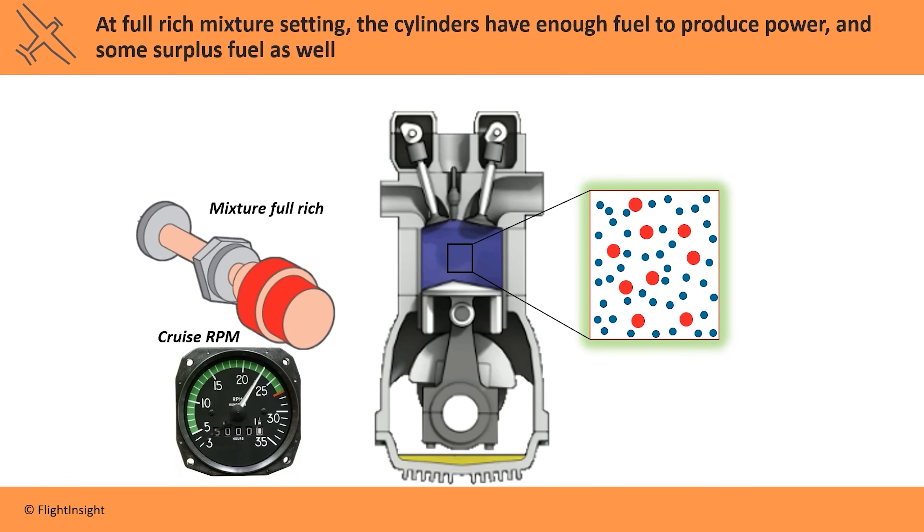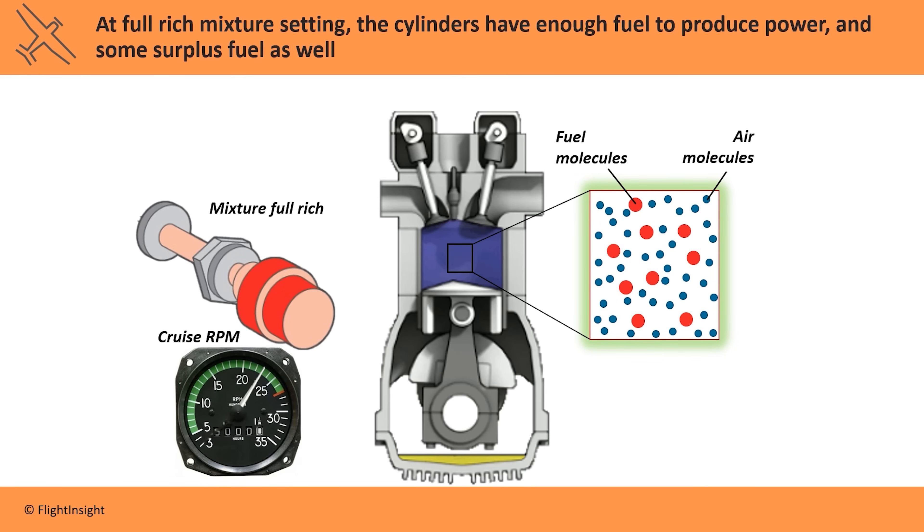Inside the cylinder, fuel and air are mixed together and then ignited by the spark plugs. In order to produce combustion, we need at least a certain amount of fuel in there. At the full rich setting, we have enough fuel in the cylinder plus some extra. The extra fuel works as a coolant, which is especially important at full power settings during takeoff when the engine can be getting its hottest. In fact, most engines will have an extra boost of fuel when the throttle is moved to its full setting, for just this reason.